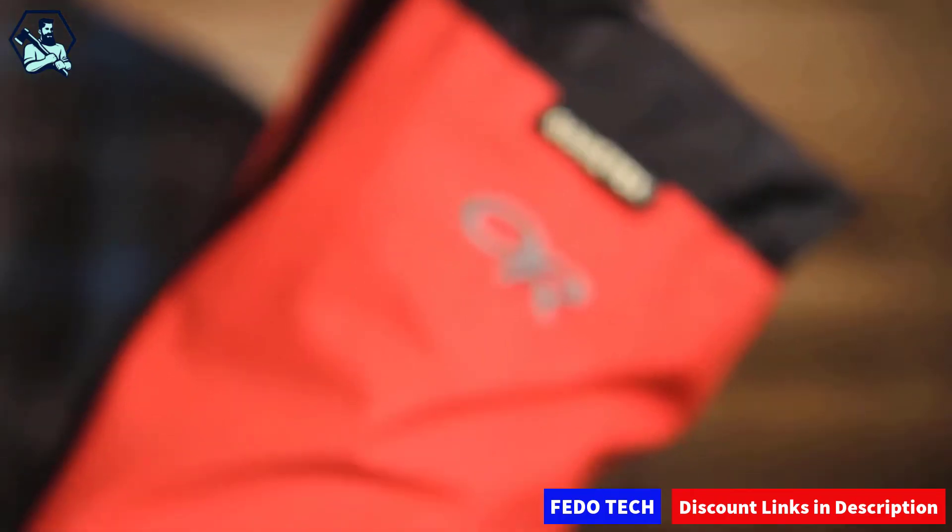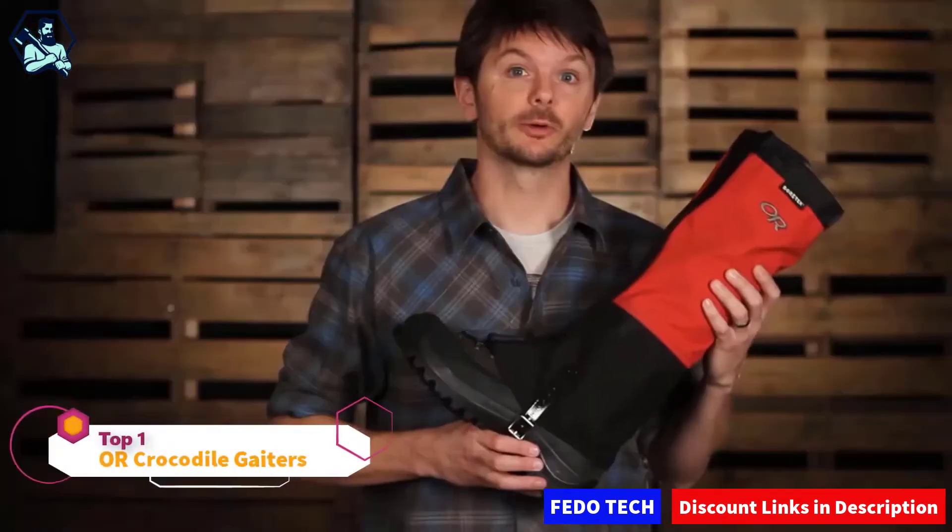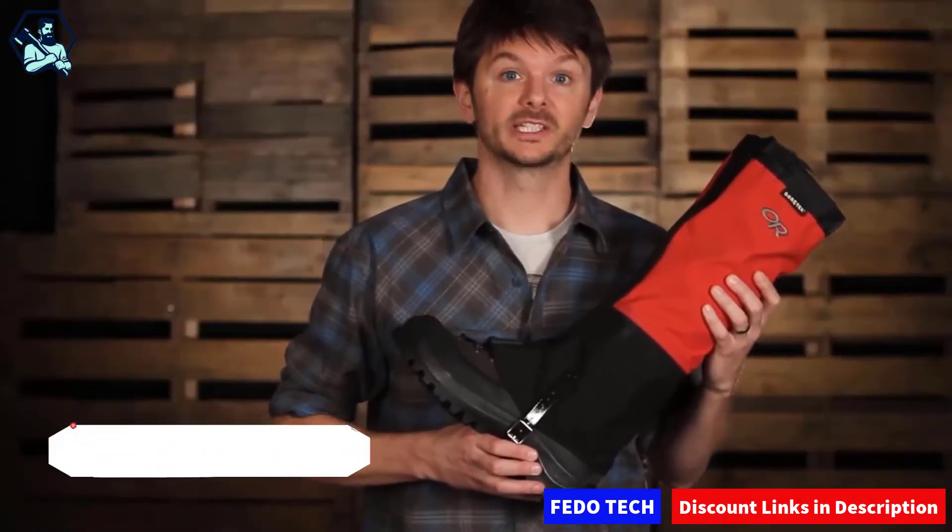I'm Sean, the content marketing lead here at Outdoor Research, and these are the Crocodile Gators. The Crocodiles — or as we call them, the Crocs — are our legendary waterproof Gore-Tex gators.